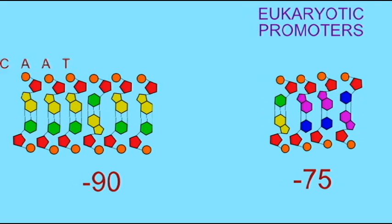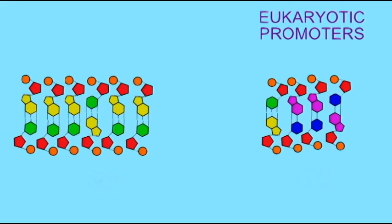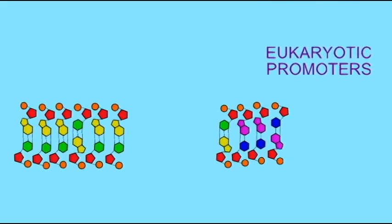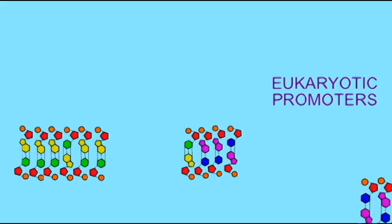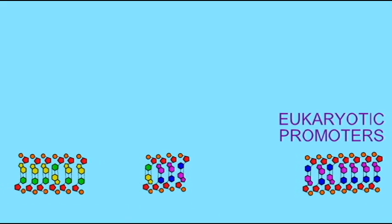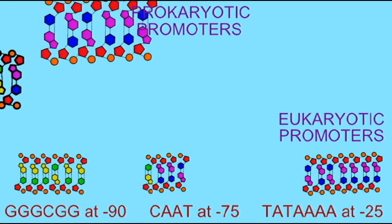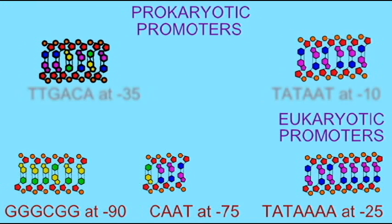Thus, the most important step in transcription is determining where to begin — where does meaning start in the genetic code? The RNA polymerase enzyme, which initiates transcription, binds to specific sequences known as promoter sequences, and there can be several such regions in addition to the TATA or TATA boxes in eukaryotic and prokaryotic promoters. These sequences essentially tell RNA polymerase: a gene starts here.